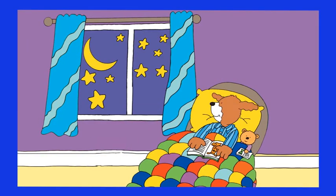Night has fallen. Hot Dog is watching the stars. How many of them can you count?